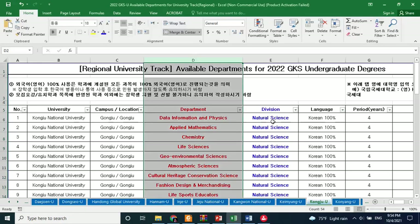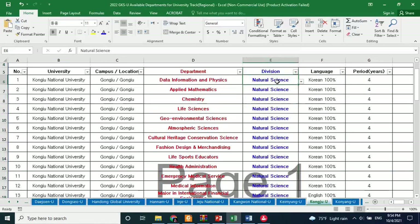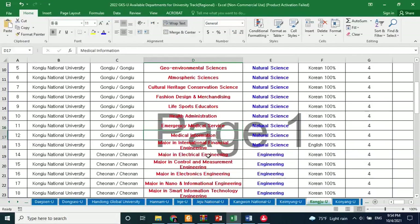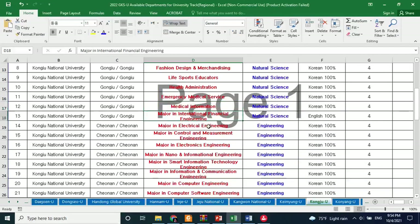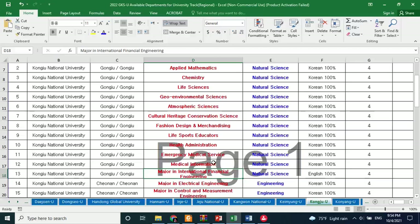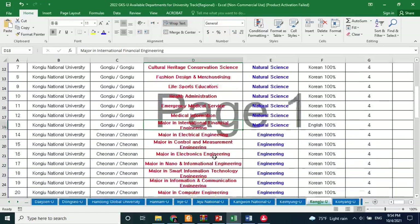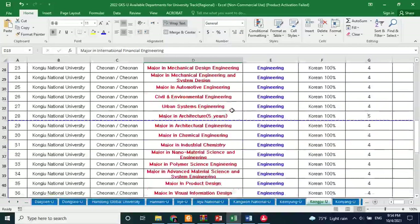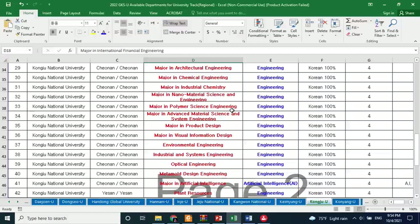For Kongju National University, we have some programs for natural sciences and engineering. The column in red color shows the departments, and next to it is the field of study or division. You can read these departments one by one. In natural sciences there are almost 13 departments, then the engineering section starts, and you can find almost all engineering fields here in this university.